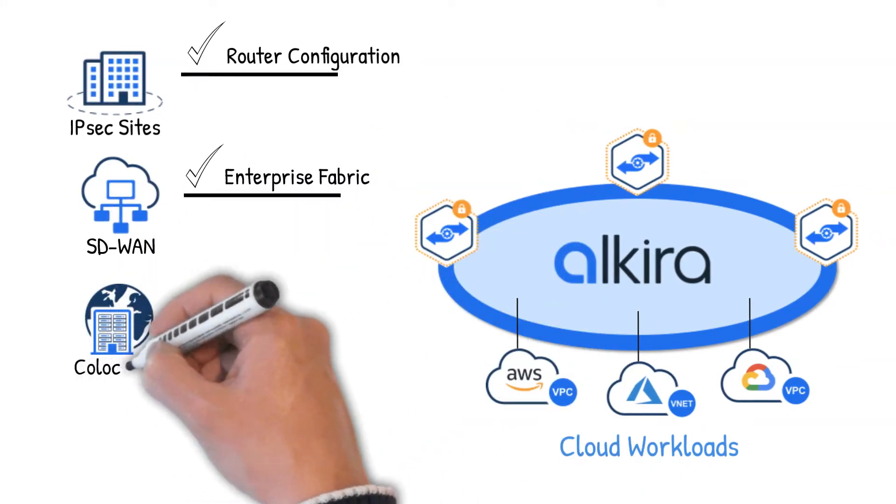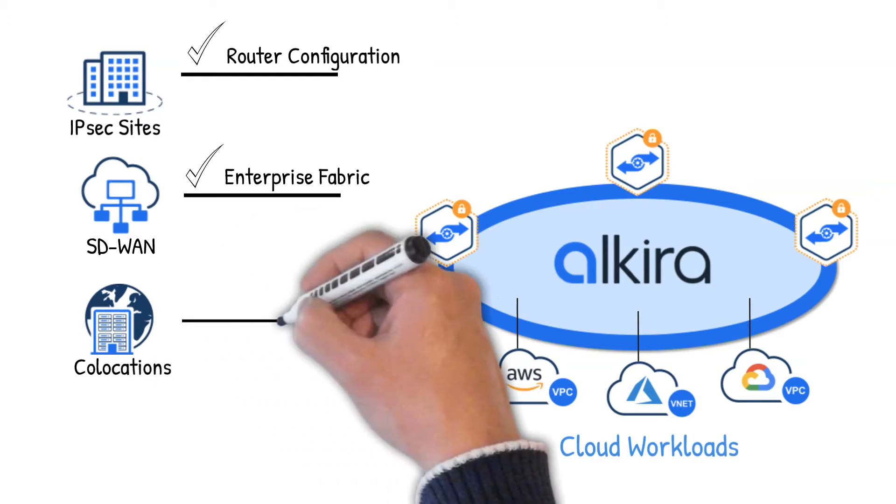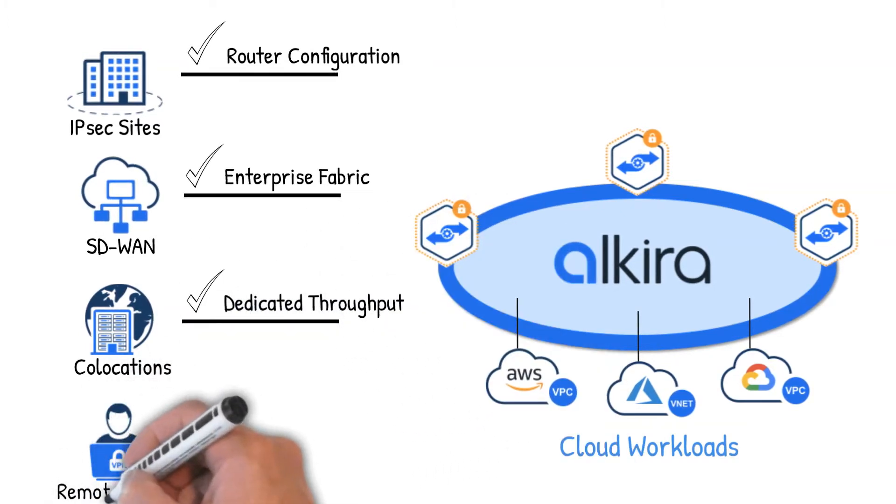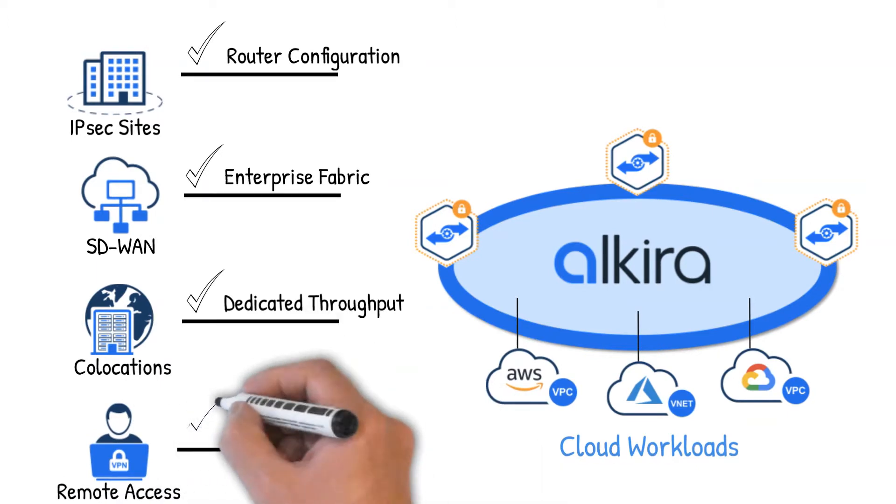Need dedicated high throughput? Use AWS Direct Connect as a service from your co-locations. Need to support teleworking? Just add remote access VPN, globally and at scale.